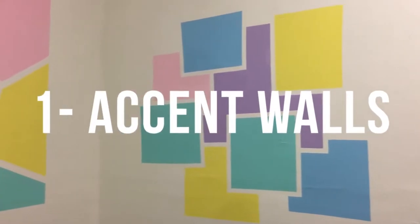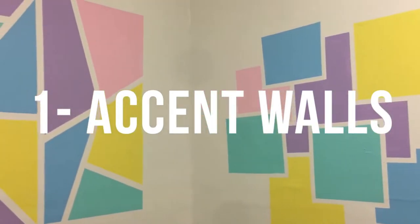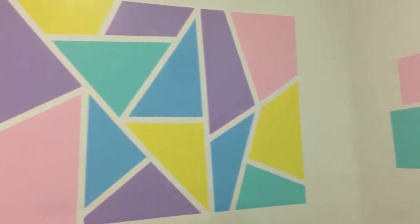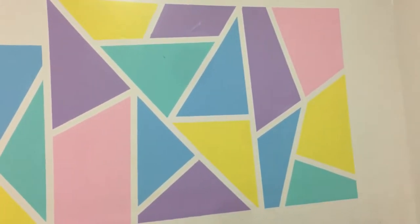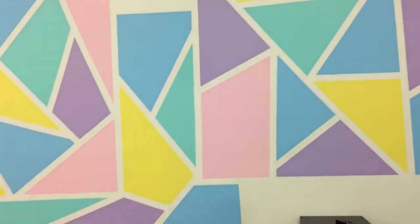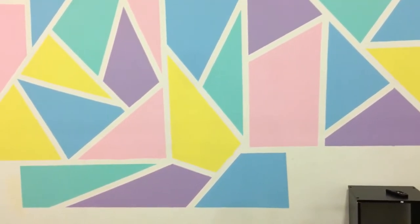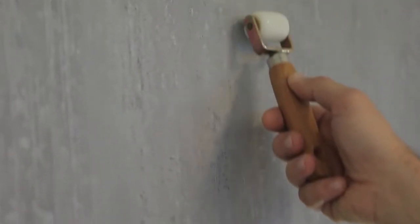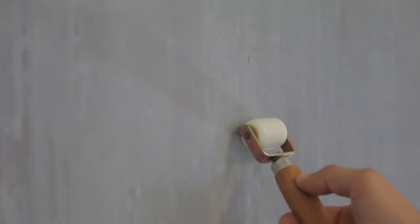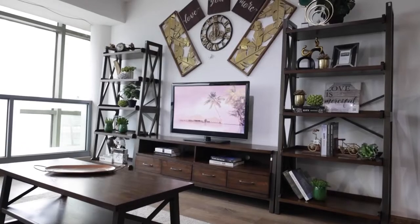The accent wall is that wall in a room that is different from all the other walls. For most people, they would paint it a different color from the rest of the room, but whatever color they choose, it must be in harmony with the color scheme they have. Others would take the same wall and do wallpaper on it that complements the colors in the room. This accent wall is very important in a living space — you can use it to highlight your best decor pieces, and it will make a huge difference in your home.